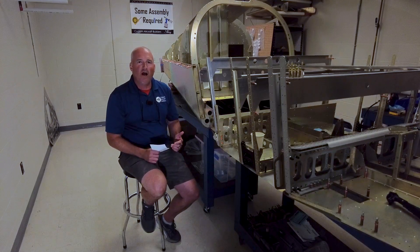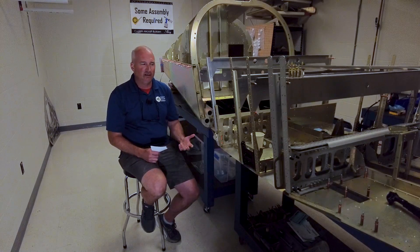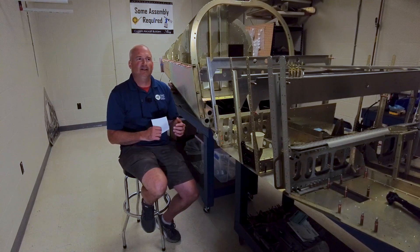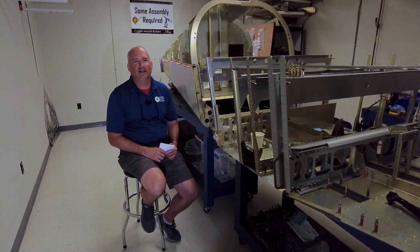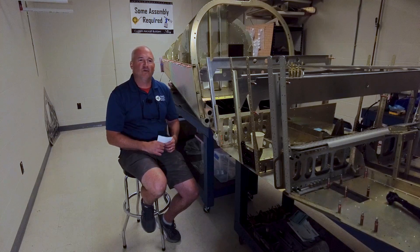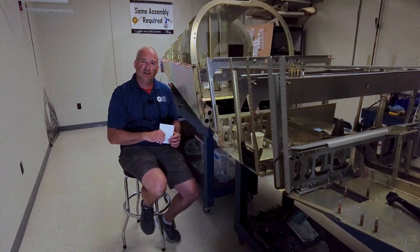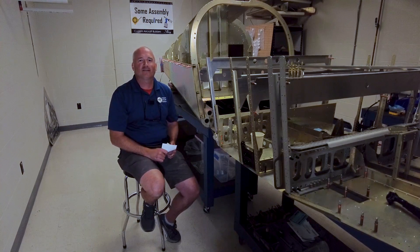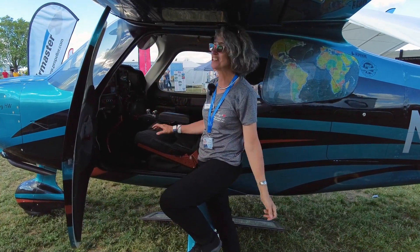One of the reasons Sling created the High Wing was for better ease of entry — it's got that big door and full cantilever wings, so there's no strut in the way of getting in and out. Nobody really knows what it's like until the airplane arrives, so I asked Linda to do a little demonstration so you could see how easy it is to get in and out of the Sling High Wing.